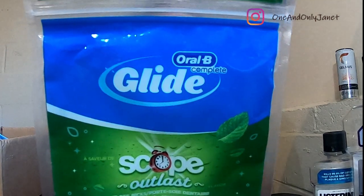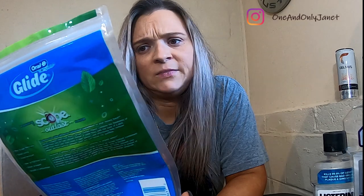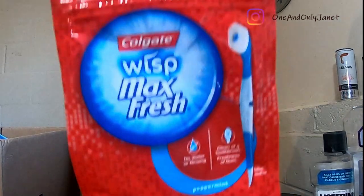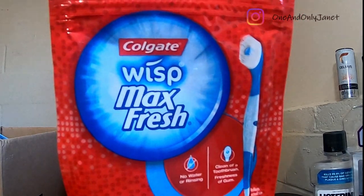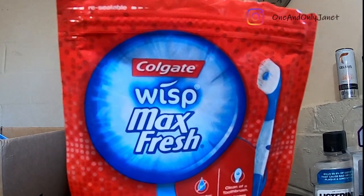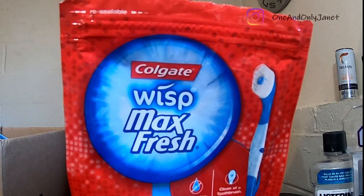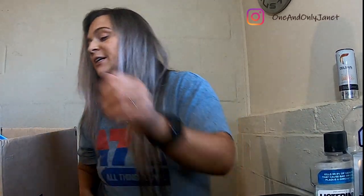We have these Oral B Complete Glide — it's Scope Outlast — these are just the dental picks for flossing. I guarantee you there's more of those. This is another Colgate Wisp; it's a toothbrush on the go. I have those on deck at all times.